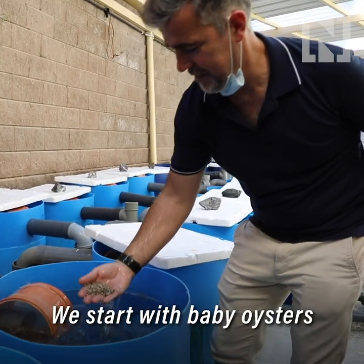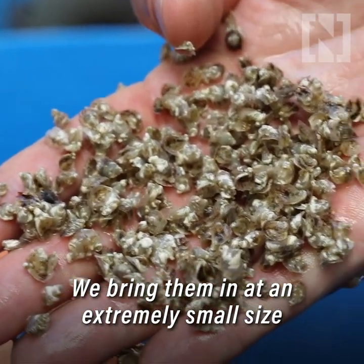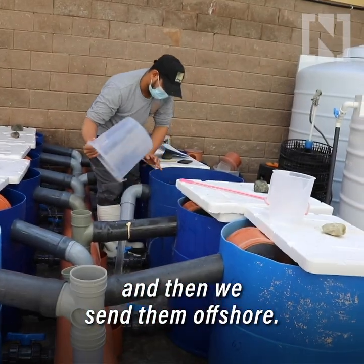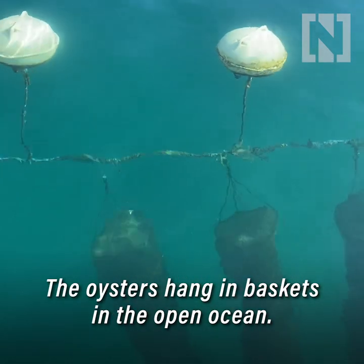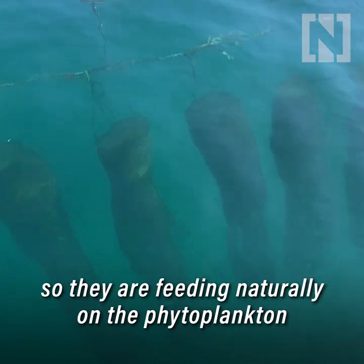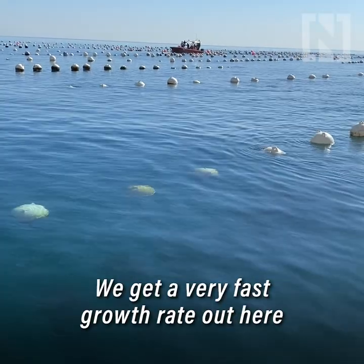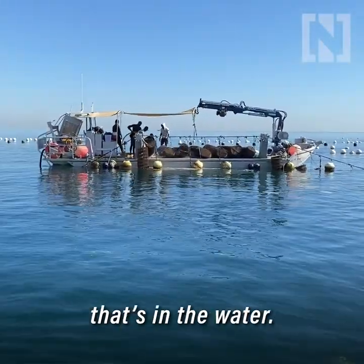We start with baby oysters which we buy from international hatcheries. We bring them in at an extremely small size and then they go into our nursery. We keep them there for a few weeks and then we send them offshore — our farm is completely offshore. The oysters hang in baskets in the open ocean and they're filter feeders, feeding naturally on the phytoplankton and microalgae in the water. We get a very fast growth rate out here because of the temperature but also because of the huge amounts of food that's in the water.